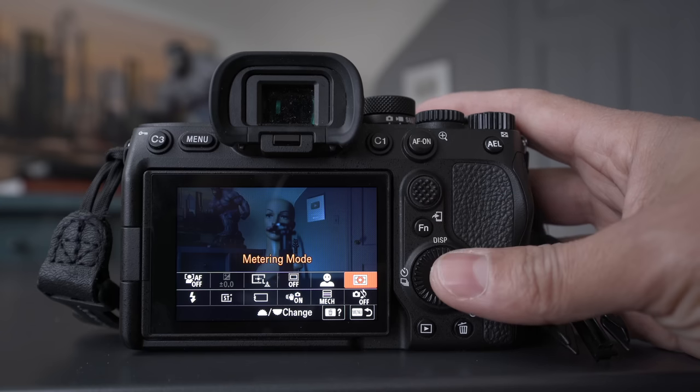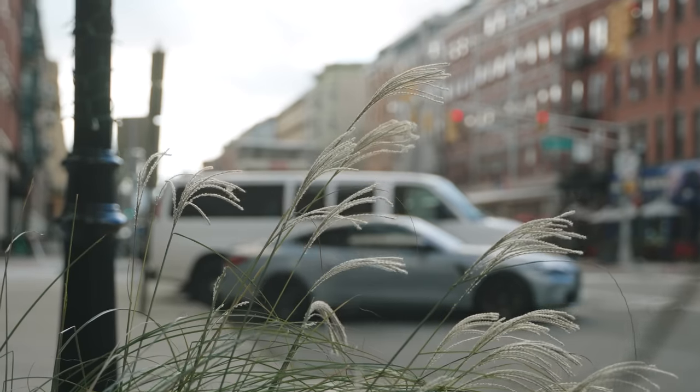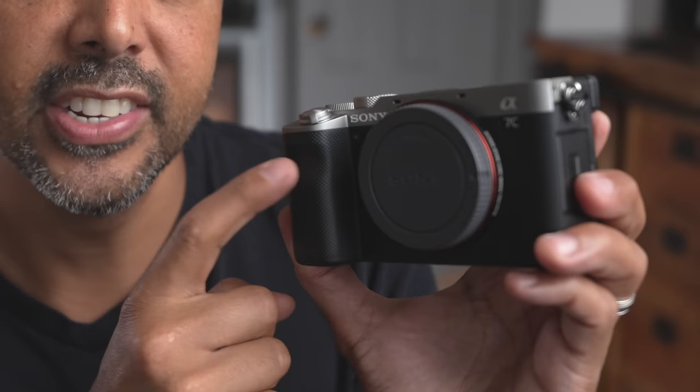Let's start with that, because the A7IV is a beast — it can basically be a jack of all trades and is a fantastic video camera. In this video I'm going to be holding up the original A7C because I had to return the A7C Mark II after using it, so pretend this is the Mark II. It does come in silver and black, just like this one. Stay tuned till the end — there's something missing from the new one that is on this original only, special edition.